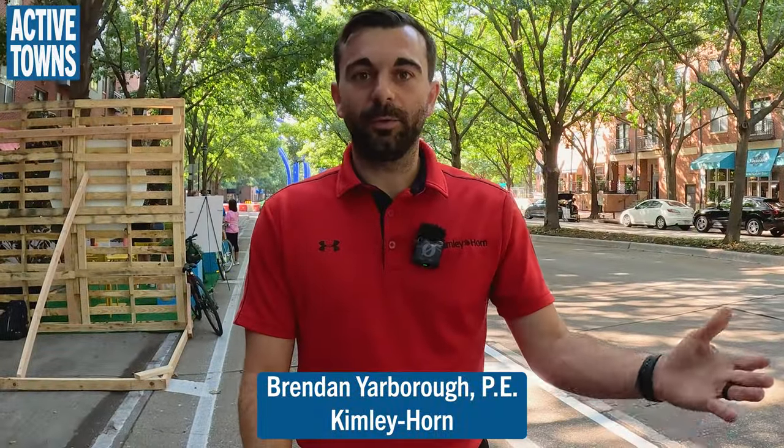My name is Brendan Yarbrough. I'm with Kimley Horn — I'm one of the consultants helping the NCT COG and the town with the temporary bike lanes to get feedback from the public and hopefully make these permanent in the future.